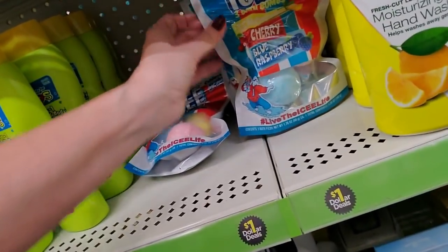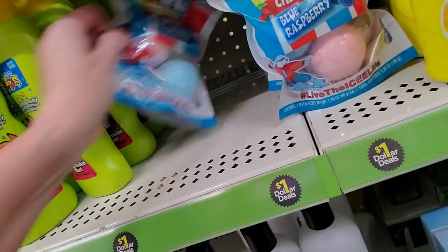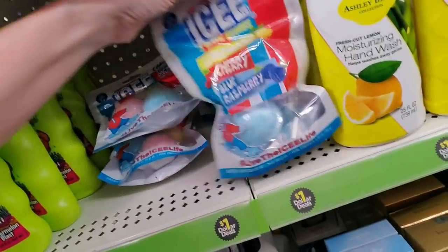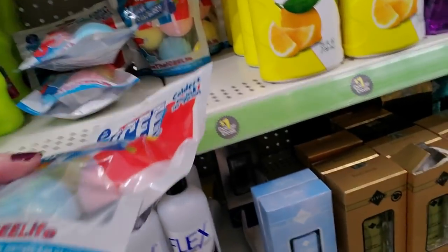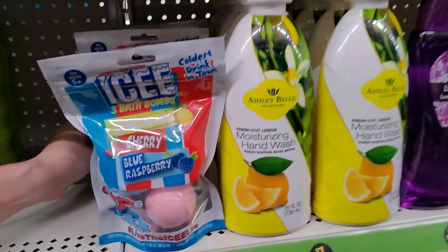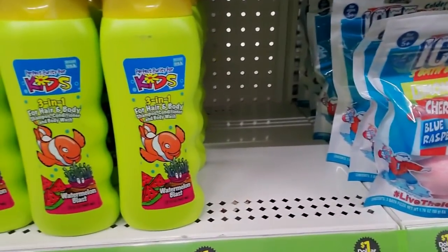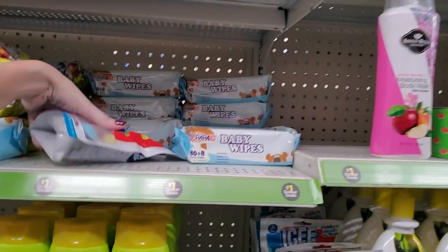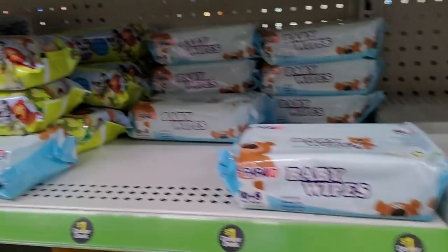Here we have icy bath bombs — they don't stand up worth a darn. I had to talk with them and they understood they needed to stand up — I had to straighten out the base a little bit. They're going to cooperate now. Oh whoops, there's another one I didn't see. You just stand there. And we have some baby wipes — these are from Baby Touch.